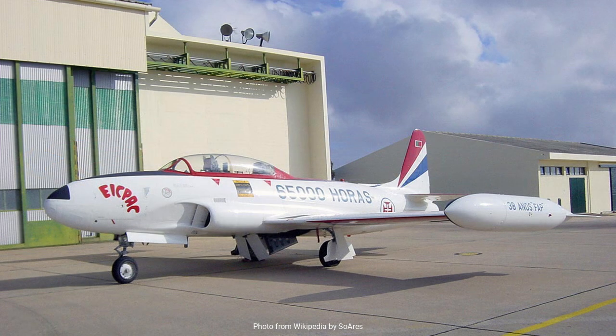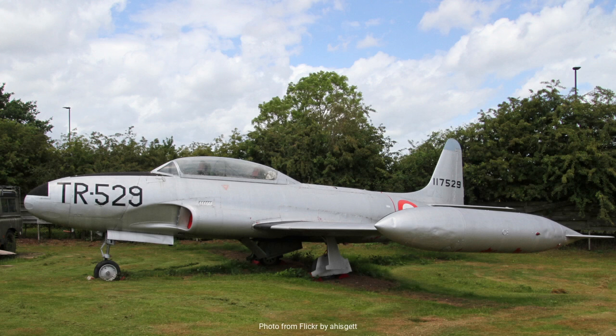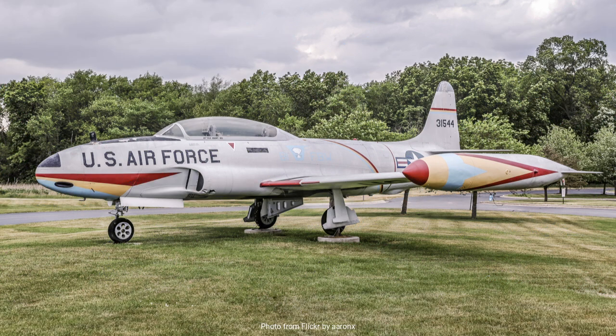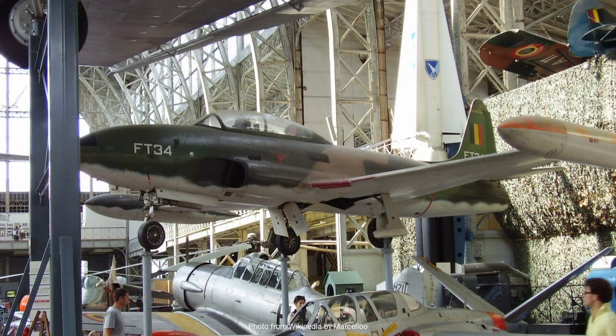Even as aviation technology continues to evolve, with advanced systems like fly-by-wire controls and sophisticated avionics becoming standard, the T-33 remains a beloved chapter in the story of flight. Its contribution to pilot training and its role in the global dissemination of jet technology ensure that it will always hold a special place in the annals of aviation history. In the end, the Lockheed T-33 is much more than just a trainer aircraft. It is a symbol of a pivotal moment in aviation history, a bridge between the past and the future of flight. Its story is one of innovation, adaptability, and global influence, ensuring that the T-Bird will be remembered and celebrated for many years to come.